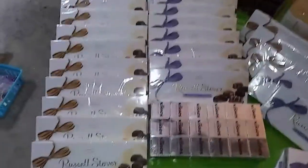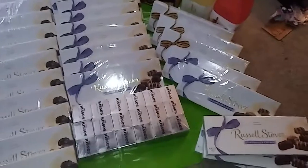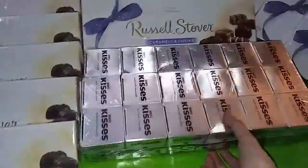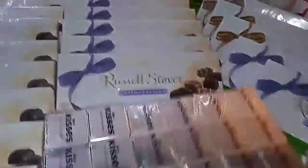Here is a quick overview of my haul. I believe it's 29 boxes of chocolate — Russell Stovers in the variety of All Dark and Caramel. I'm not going to individually go through all of those. I did also find this entire package of Hershey Kisses, and it's all sealed and in the bag.